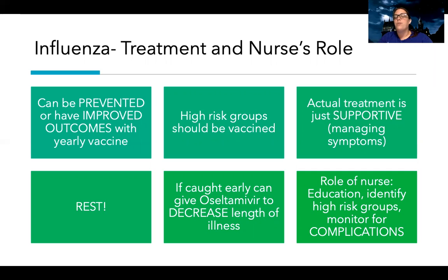High-risk groups should always be vaccinated — that includes healthcare workers, first responders, and people exposed to a lot of sick individuals. People living in communal places like nursing homes are also at higher risk. For actual treatment, since influenza is a virus, it's mainly supportive: acetaminophen for fever and body aches, and other medications to help with uncomfortable symptoms like sore throat.